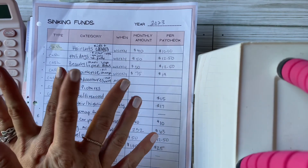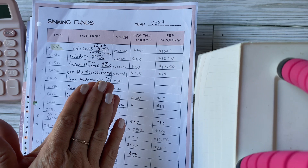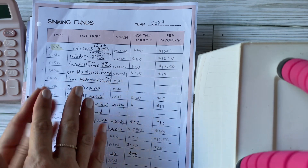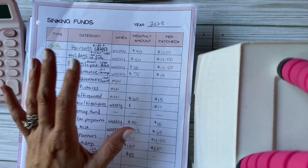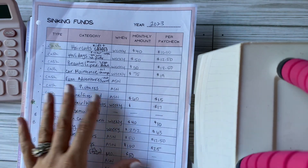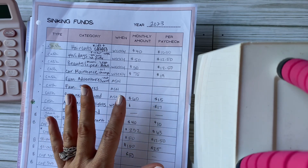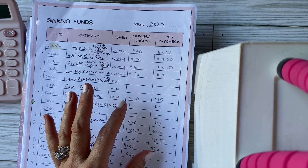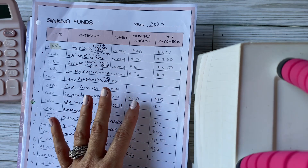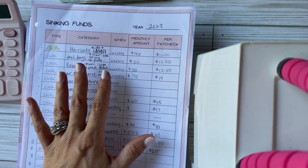Hey guys and welcome to my sinking funds video. I am so excited to share this with you. If you're returning, it is so good to see you, and if you're new to my channel, welcome. Today I'm going to be discussing my sinking funds. I'm Adriana, and I talk everything budgeting, sinking funds, cash stuffing, and I also like to throw in a little bit of motherhood and lifestyle.